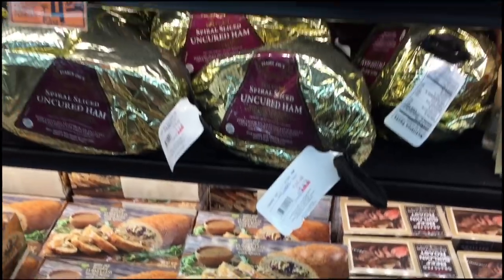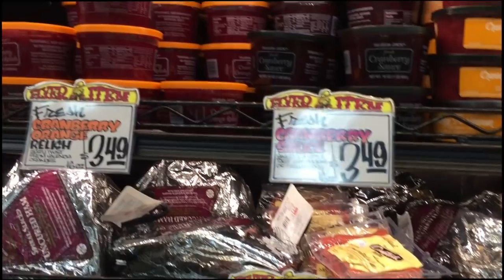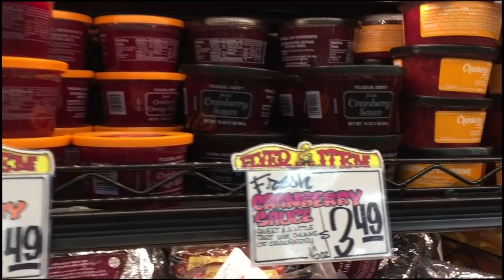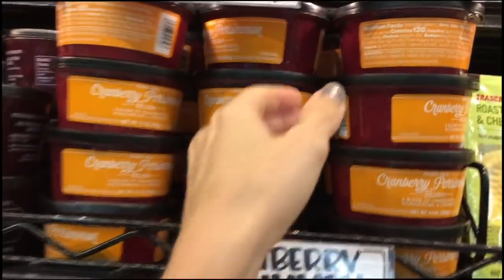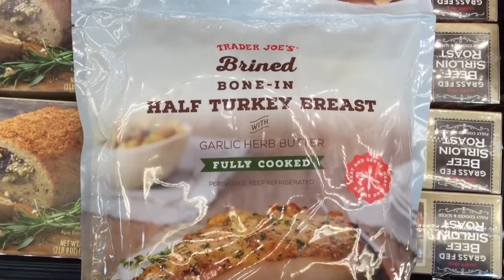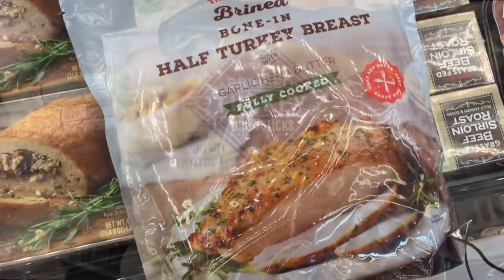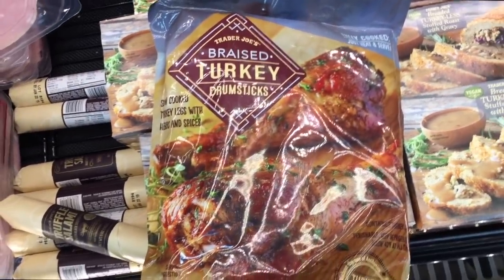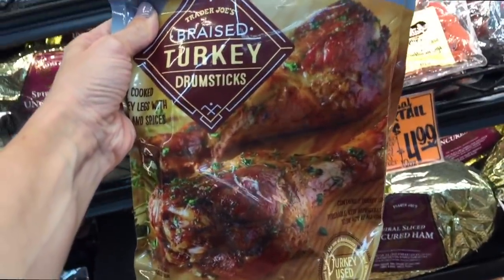They have a turkey-less stuffed roast with gravy — vegan, of course — but they also have uncured ham, spiral ham, all that good stuff. There's cranberry sauce here, as well as cranberry orange and a cranberry Parmesan relish — that sounds interesting. They also have a brined bone-in half turkey breast. The breasts are $7 and the drumsticks are $5.50, so you get to pick.